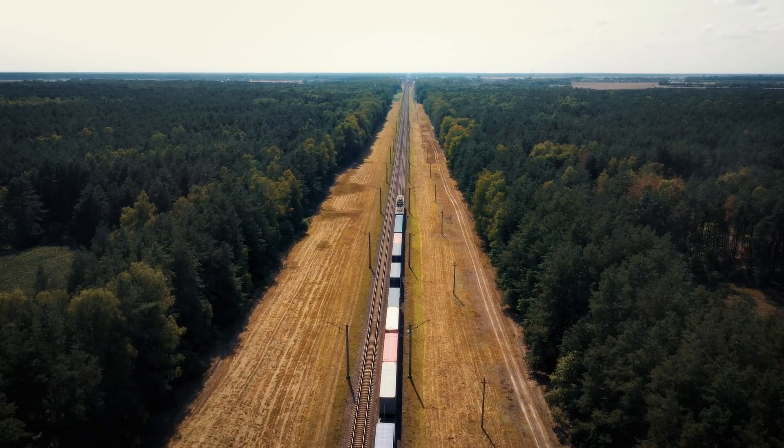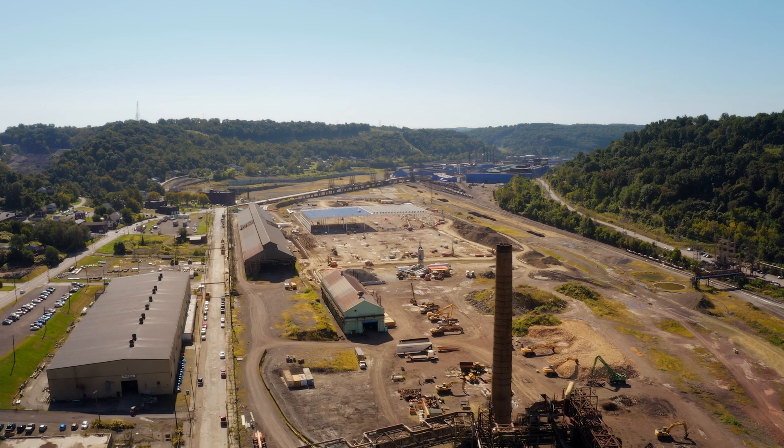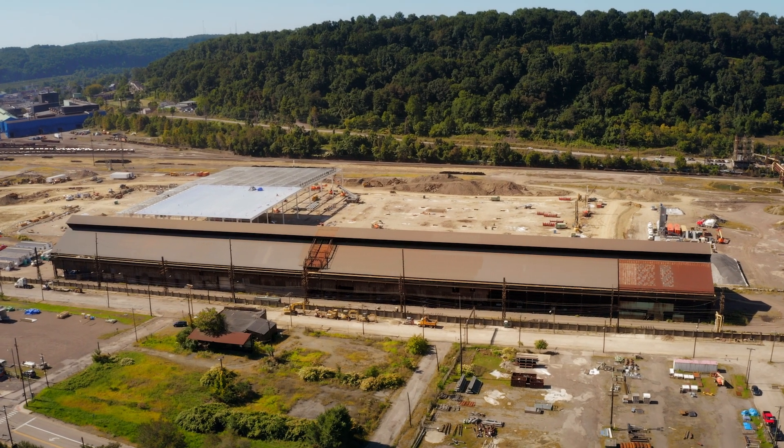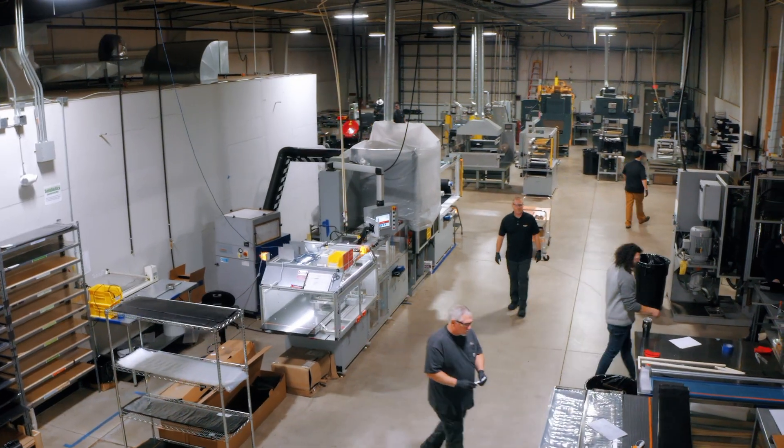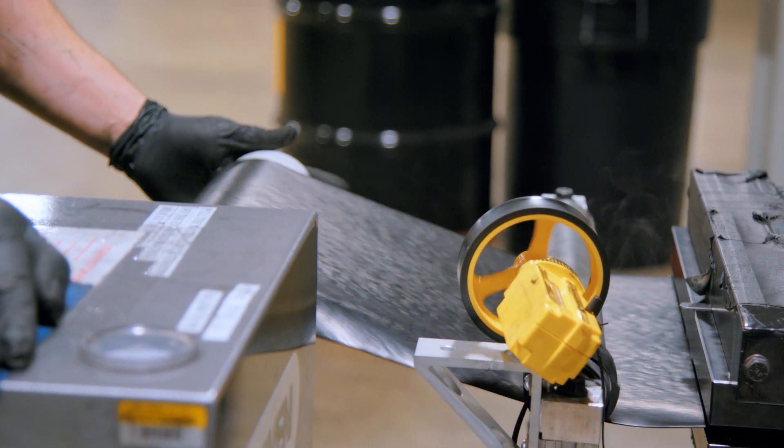Deep in the heart of the Rust Belt in Weirton, West Virginia, on the site of a historic shuttered steel mill, we're building a new factory to ramp up manufacturing of our iron-air batteries. These batteries will be deployed across the United States.